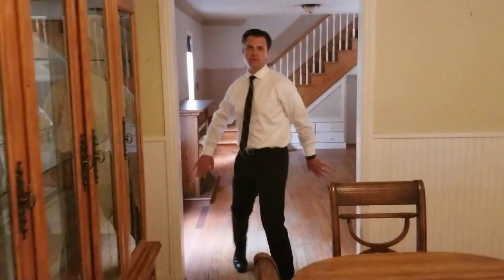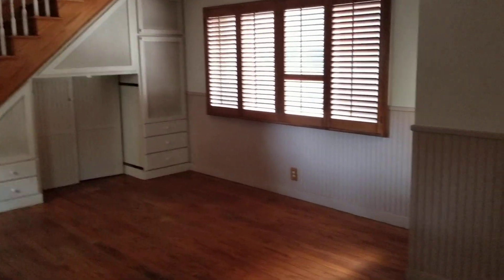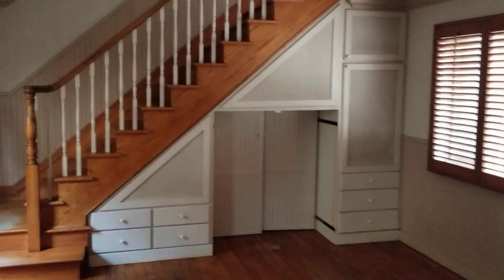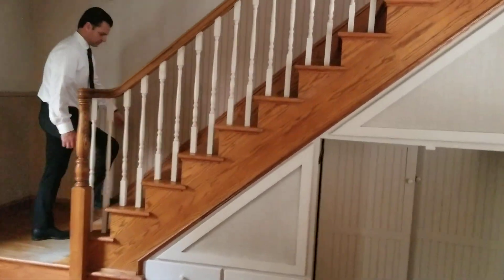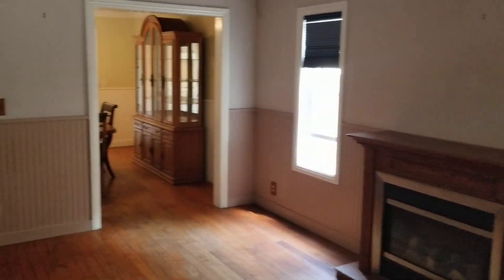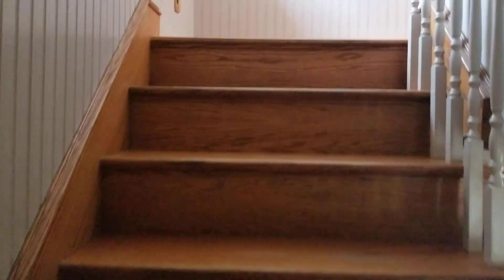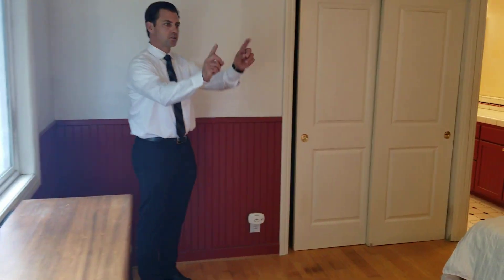From this point the back of the house was added on, so they added a deck and a master suite upstairs. This is actually a good-sized master bedroom — it has two walk-in closets, a wardrobe closet, and the master bath.